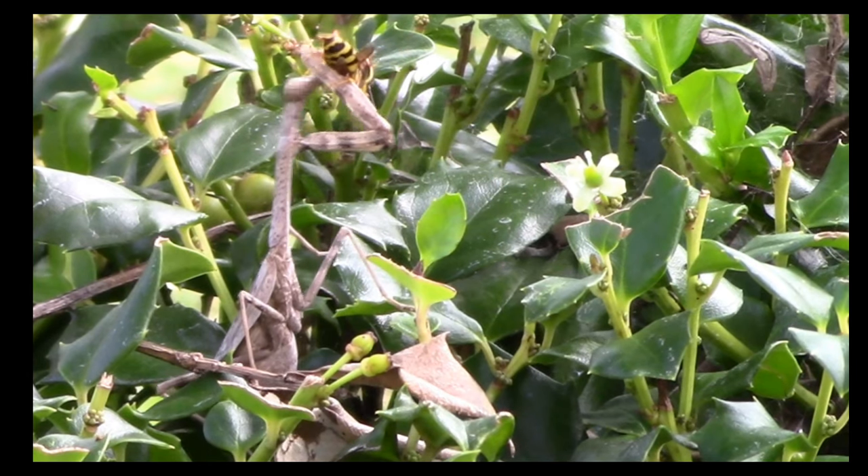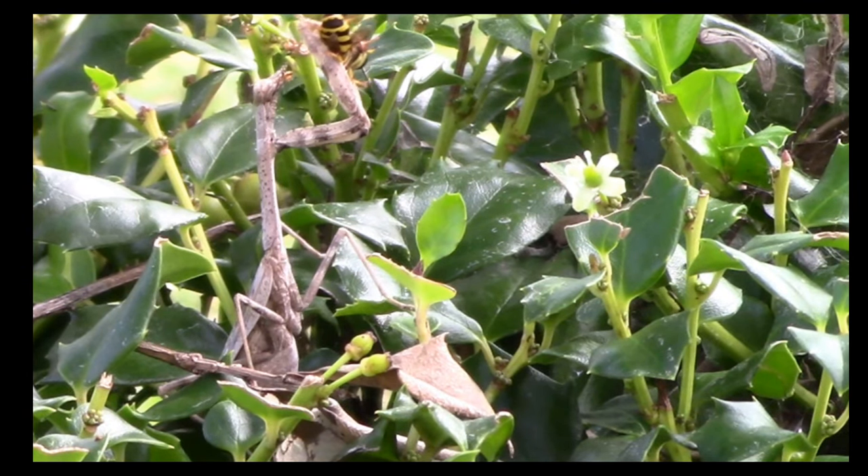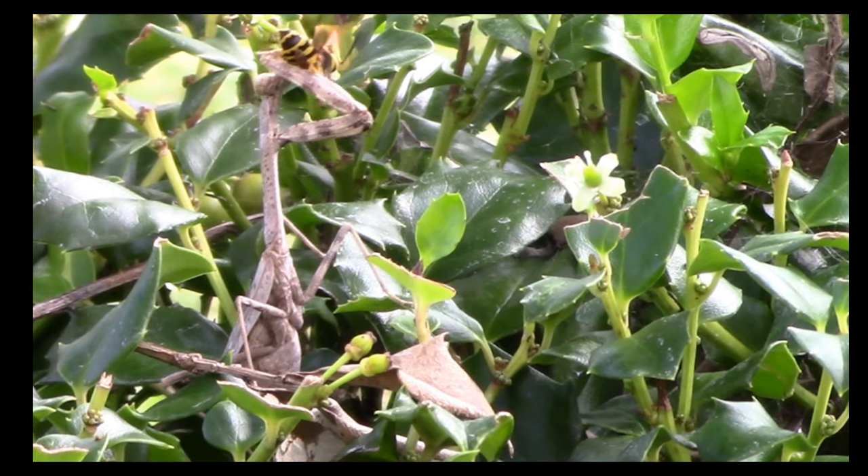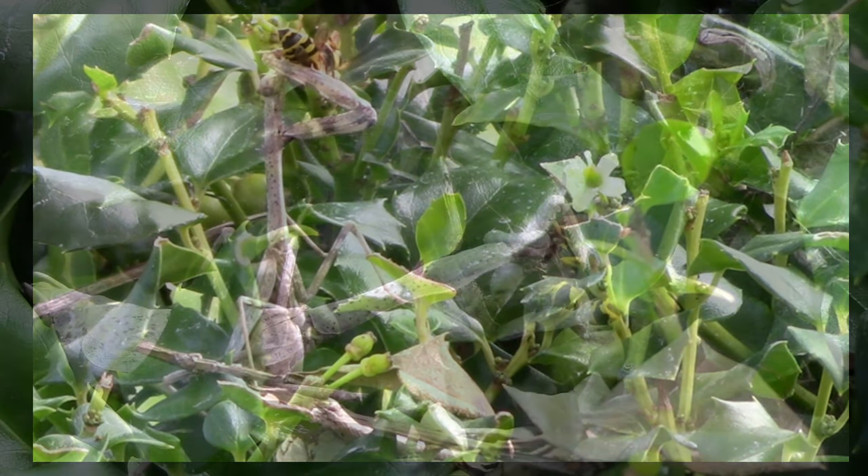We slowed the clip down to a tenth of a second. For the insect studying merit badge, you need to go out and find 20 insects and see what they do in their habitat.